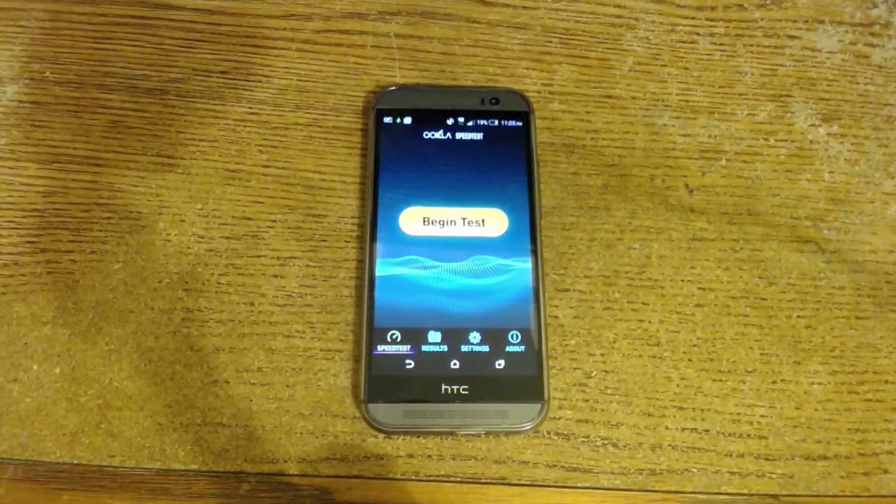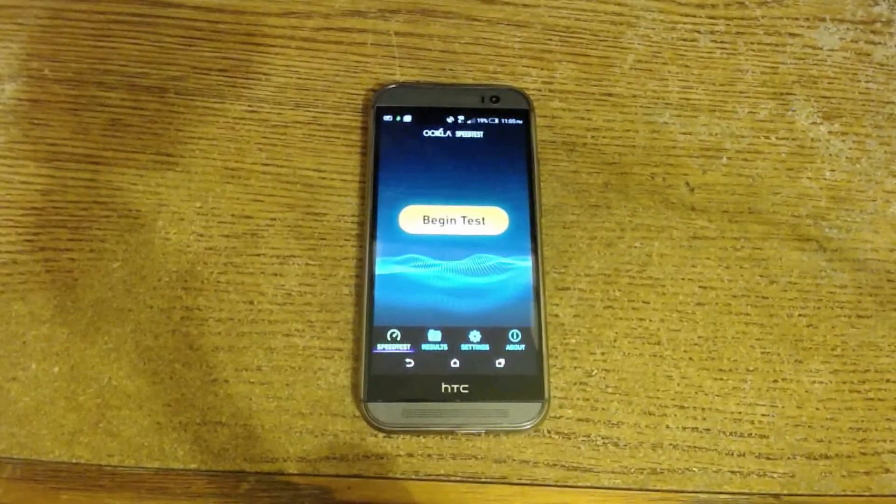Hey guys, first of all I want to note that this video is recorded with my new Logitech webcam, the C930. This is the first time I'm recording with it, so please comment if you like this better than my DSLR. Now let's start — today I just want to show you a little easter egg.